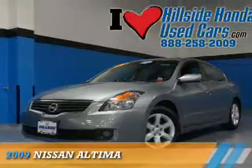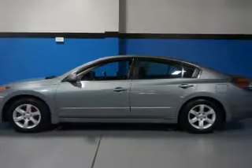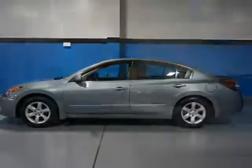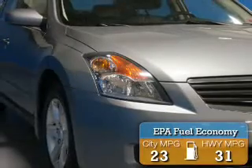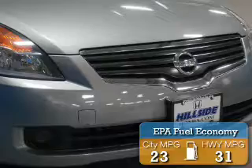Presenting the 2009 Nissan Altima. It's powered by front-wheel drive, a 2.5-liter, 4-cylinder engine, and a continuously variable transmission. Great fuel efficiency saves you money by requiring fewer trips to the gas station.